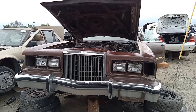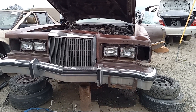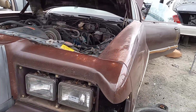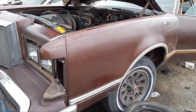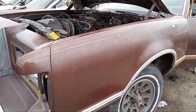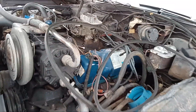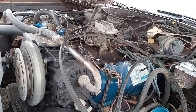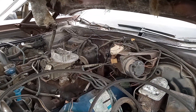1977 Mercury Cougar, last stop. This was the fourth generation of the Mercury Cougar, produced from 1977 to 1979. This one has the 351 Windsor engine with only a two-barrel carb.